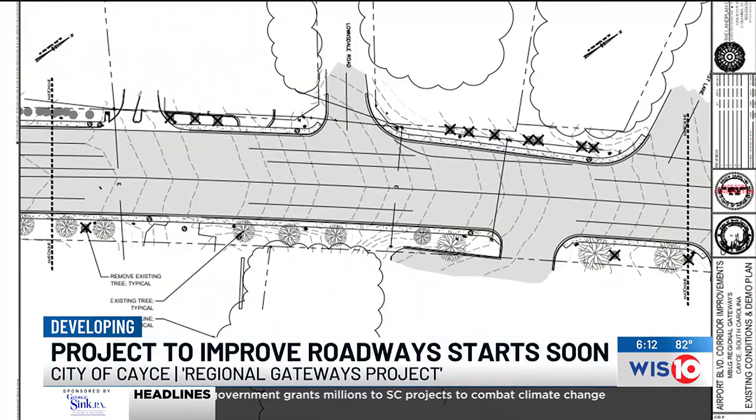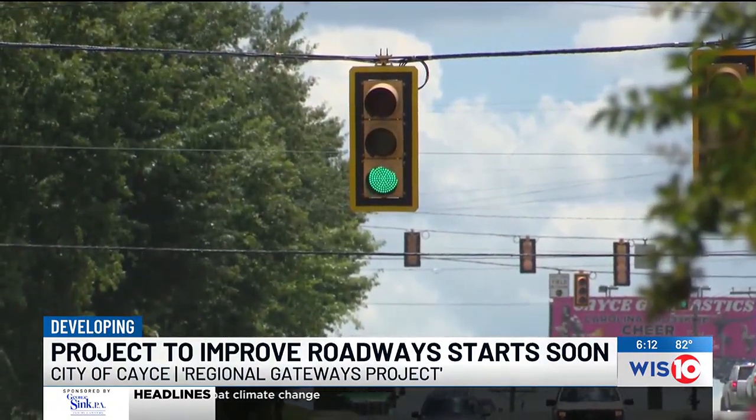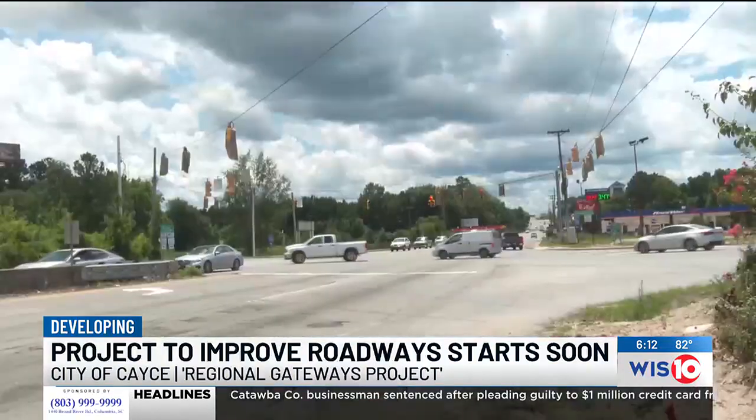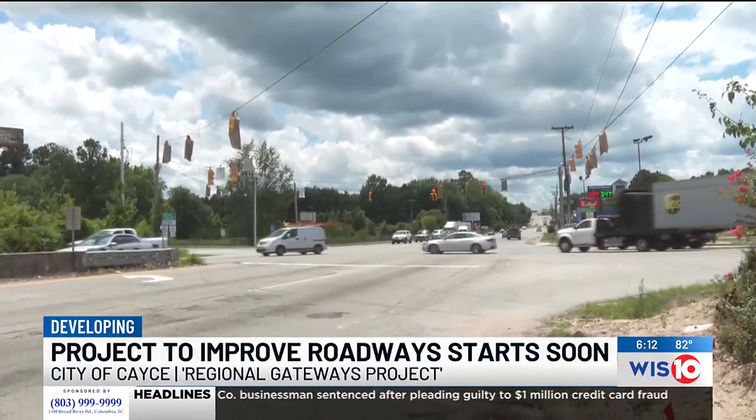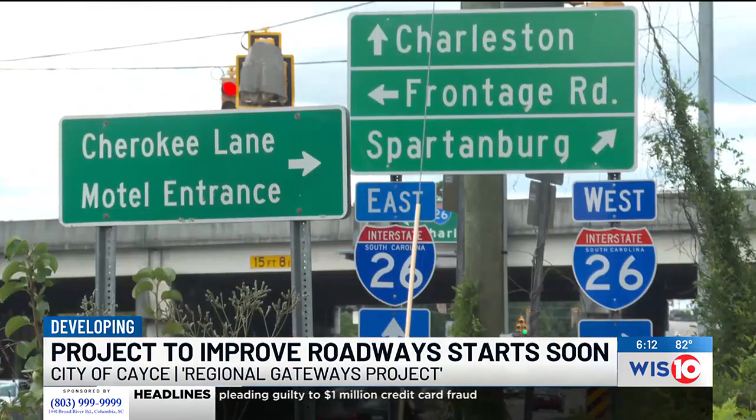Airport Boulevard is one of eight corridors in the pipeline, and each will get similar upgrades. Mayor Parton says the funding for each of the projects will come from a partnership with each municipality and their counties to pay for the respective gateways and for continued maintenance on the projects. After Airport Boulevard, the Fort Jackson Gateway at I-77 and Forest Drive is next. Mayor Parton tells me she's confident this project will take root in the fall.